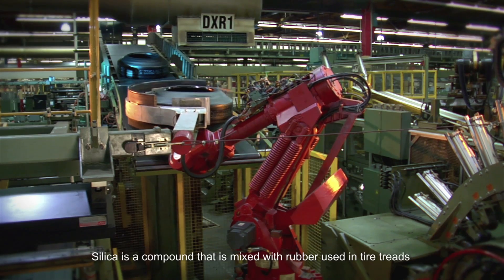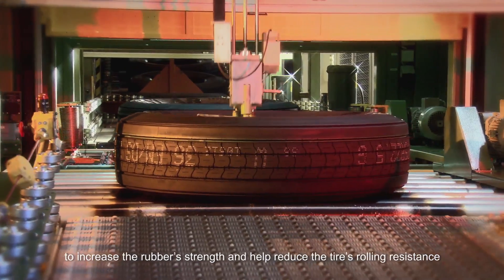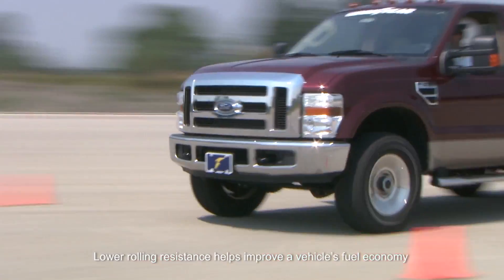Silica is a compound that's mixed with rubber used in tire treads to increase the rubber's strength and help reduce the tire's rolling resistance. Lower rolling resistance helps improve a vehicle's fuel economy.